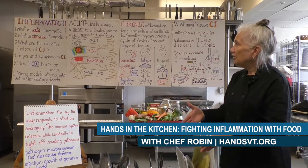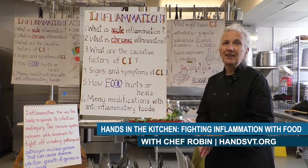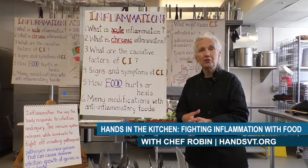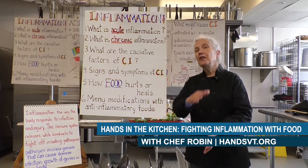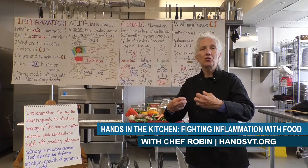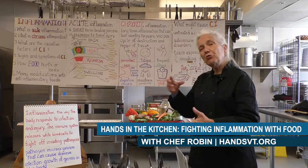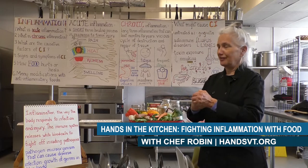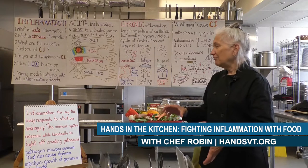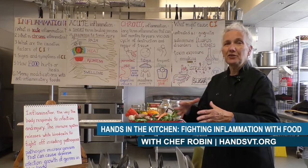Going back to the very beginning, inflammation is the way that the body responds to infection and injury. This is a healthful thing that your body does. It uses the immune system, which is just like the nervous system, circulatory system, or skeletal system. The immune system is a complex body within our own body that takes it upon itself to help us ward off disease, trauma, and inflammation. The immune system will release white blood cells to fight off invading pathogens — bacteria and microorganisms that can cause disease.